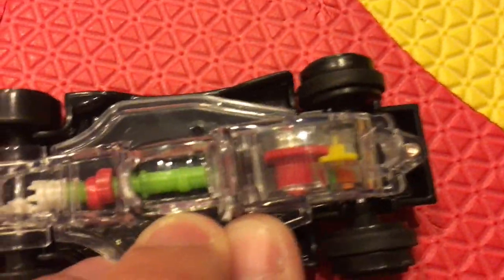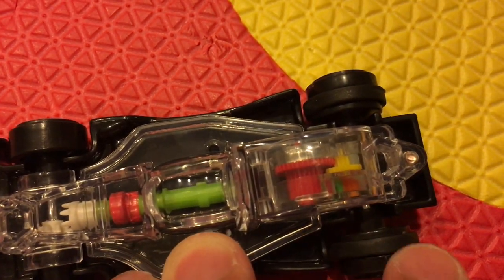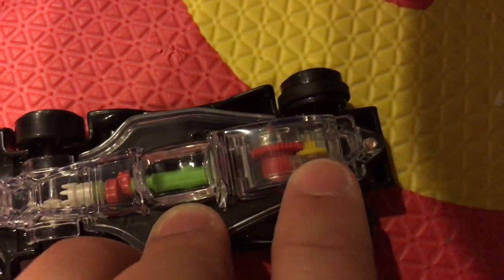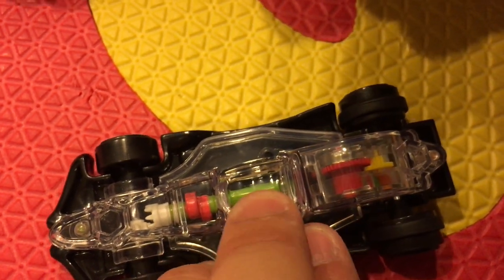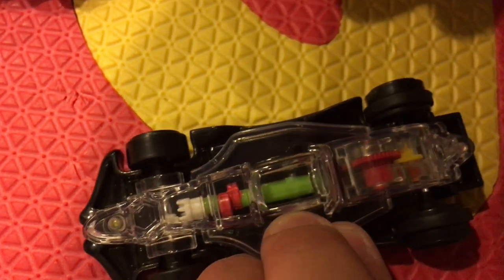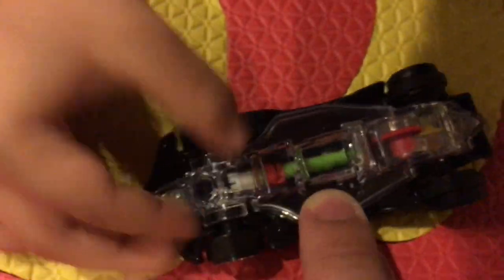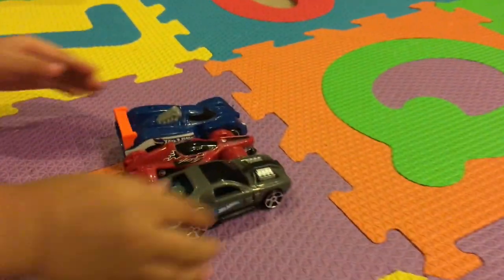As it's moving back all the gears are turning - the wheels turn, and that turning moves these yellow gears here, and the red gear moves, and that turns these gears here. This spins and then let go - cool!